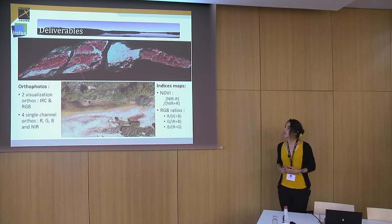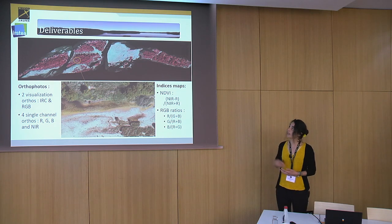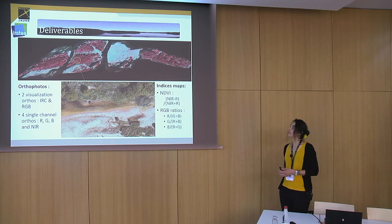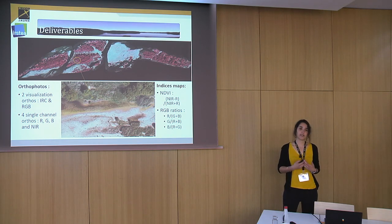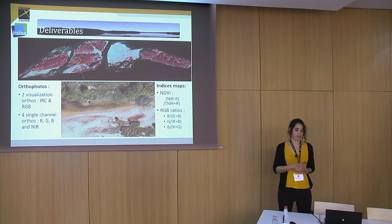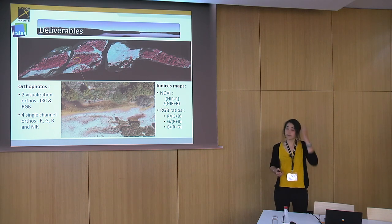Here are the products of the multispectral imagery processing. You can see two ortho visualizations: the infrared colored composite, where vegetation appears in red, and the classic RGB mosaic. We also produced four single-channel orthos to make the indices maps, including the Normalized Difference Vegetation Index — a ratio between the near infrared and red values — as well as simple RGB ratios, for example the red value divided by the green and blue values.